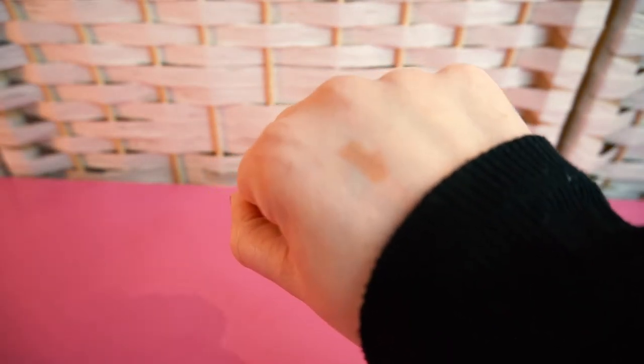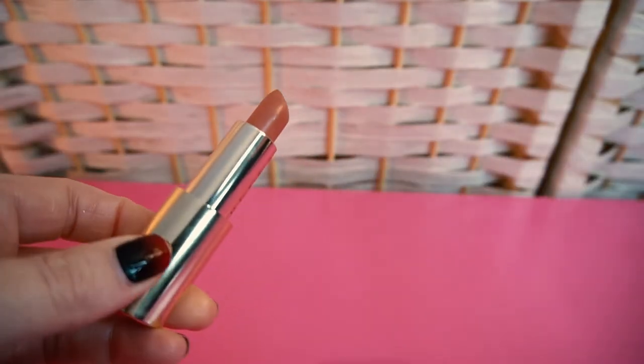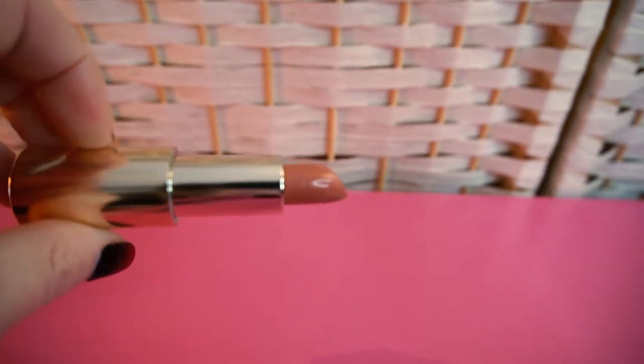Then I have Dior Rouge Dior — I actually really do like this lipstick too. It looks pretty much exactly the same color as the Chanel, just a tiny bit different. I also really like this formula, so I'm keeping it. And never, ever will I get rid of this Becca lipstick — it's also called Bare, which is the third lipstick I have in that name. Becca has such a lovely lipstick formula, and they have this magnetic case. I love Becca's lipstick. Keeping that.